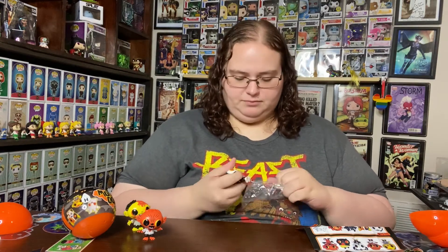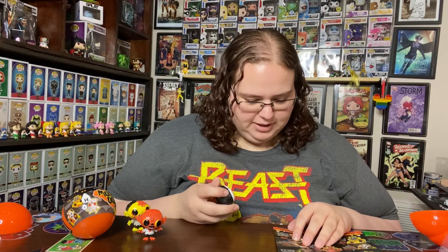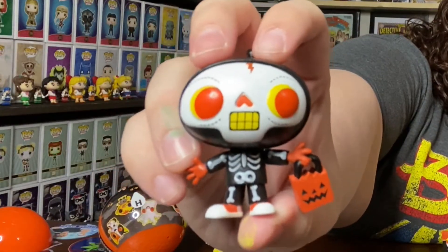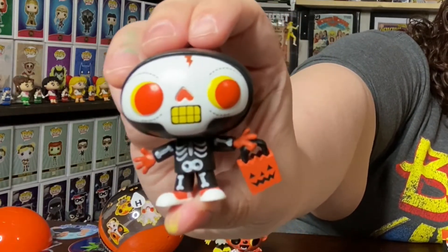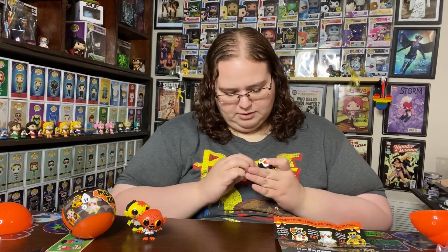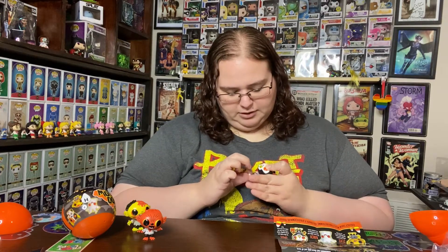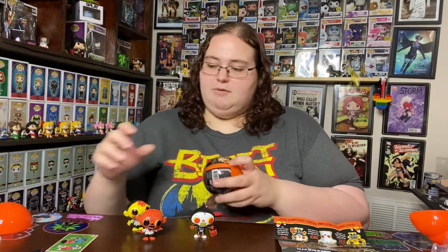And we have the skeleton boy. He's got his little trick-or-treat bag — this is Gabe. He likes tricks and treats equally; candy is the best but the tricks are a lot more fun. That is cute! Reminds me a little bit of Barrel from Nightmare Before Christmas. I love his orange eyes. The skeleton on his suit is all textured — it's not just painted on — that is good detail.